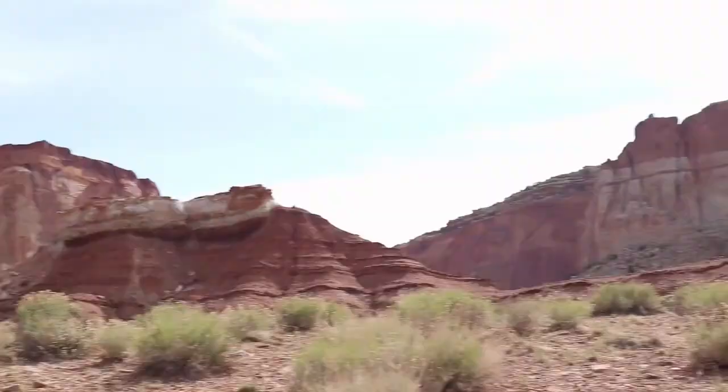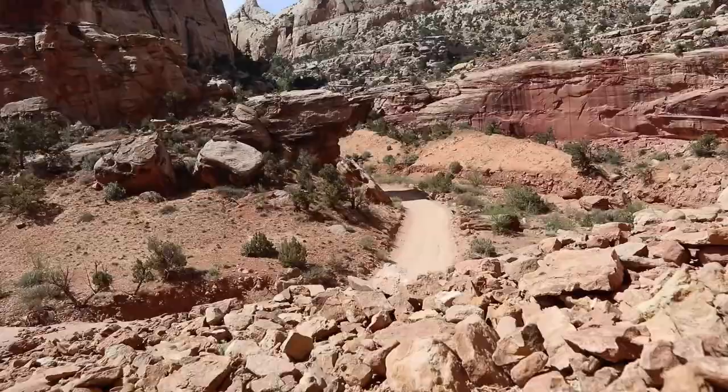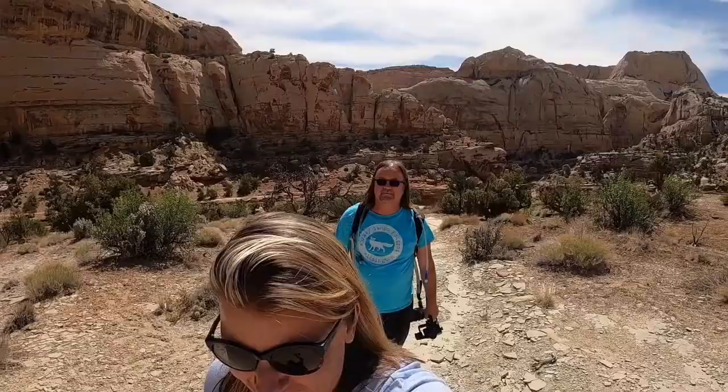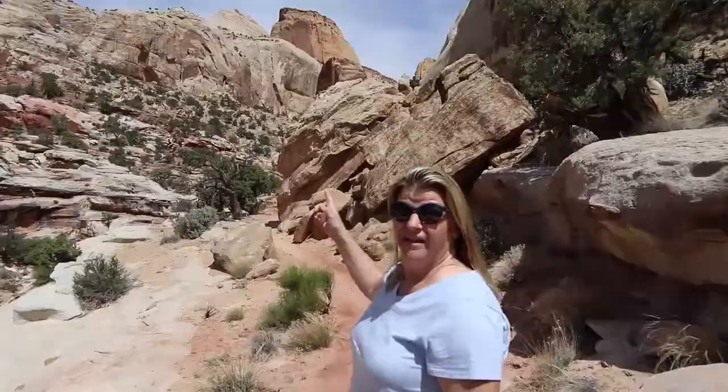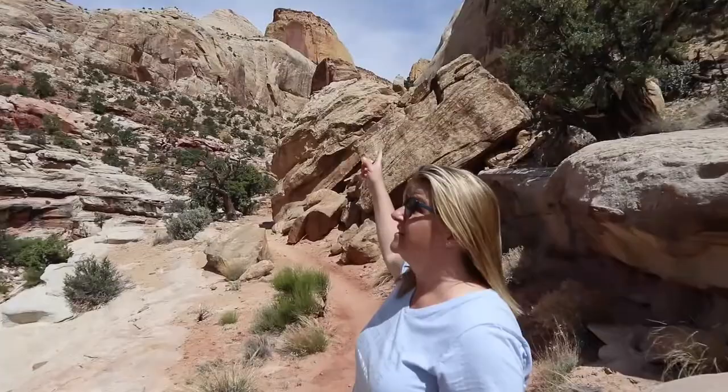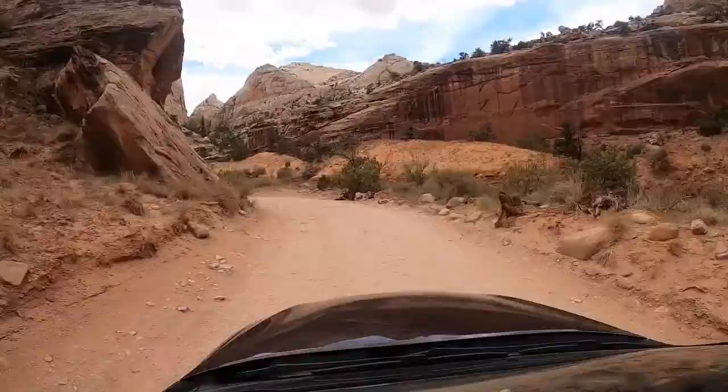In today's video, we're going to be doing the Golden Throne hike in Capitol Reef. I'm going to teach you what you need to know about it before you go. Hey you guys! Thanks for joining us on another journey. Today we're in Utah at Capitol Reef National Park. If you're new to the channel, that's April and I'm Wayne. Hit that subscribe button and smash that bell. We do a video every Thursday from somewhere, so sit back, relax, and enjoy the journey.